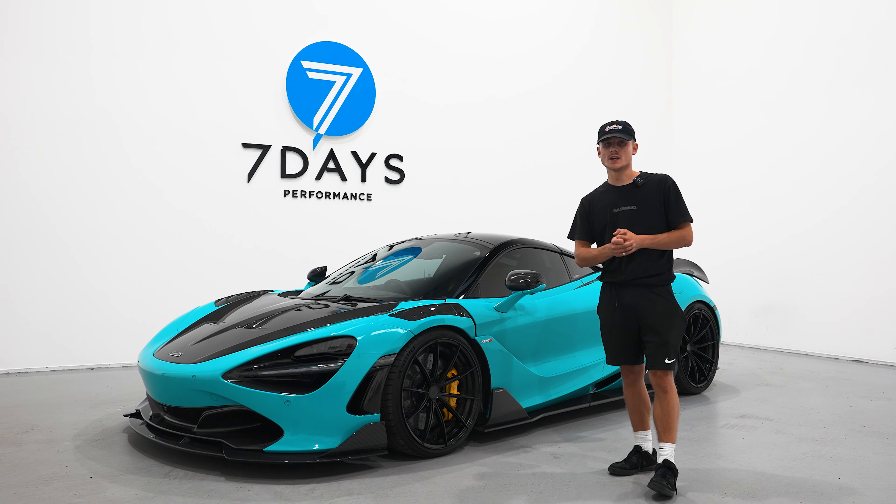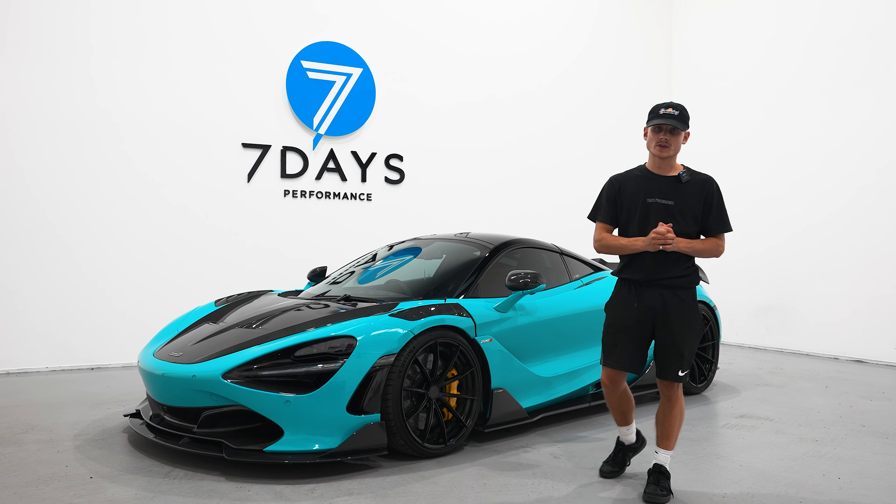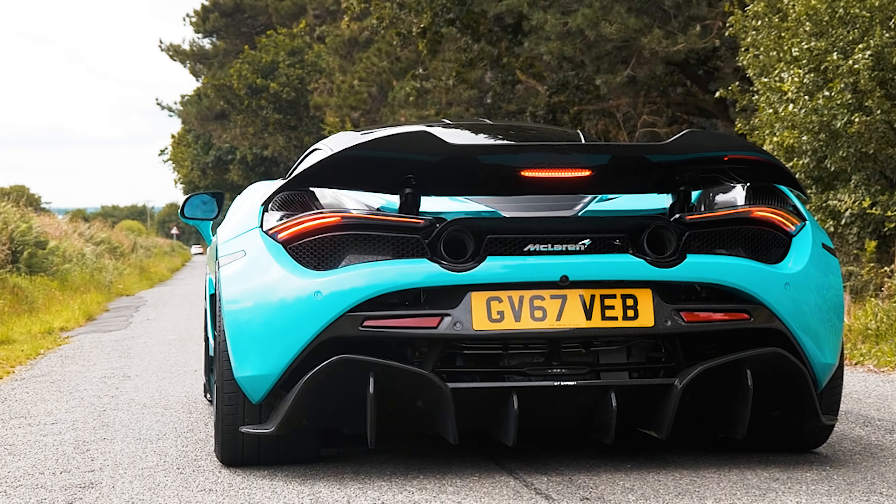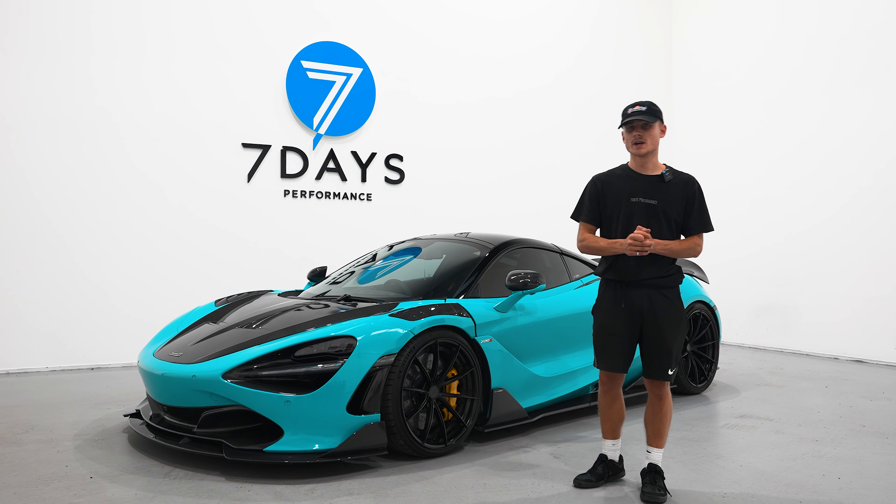Under the bonnet, it's got the 4-litre V8 twin-turbo engine kicking out 710 brake horsepower, with a 0-60 in just 2.8 seconds.